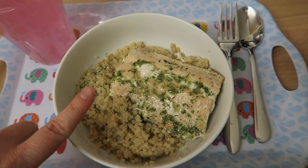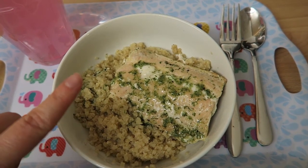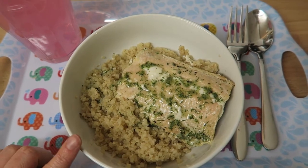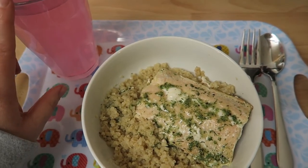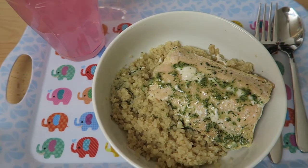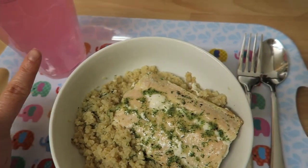I've also got a Bird's Eye salmon in lemon and dill or lemon and herb flavour — it's from the Bird's Eye inspirations range and it's actually free as well. I've also got some Vimto squash remix in raspberry, orange and passion fruit flavour with no added sugar, so I shall drink that too.